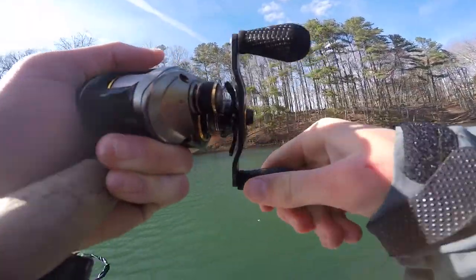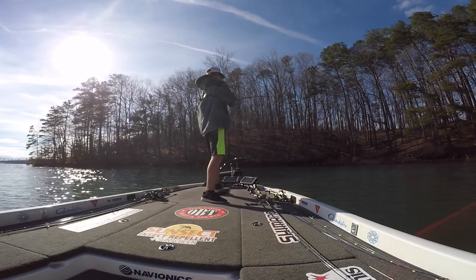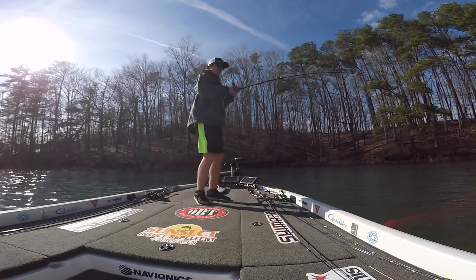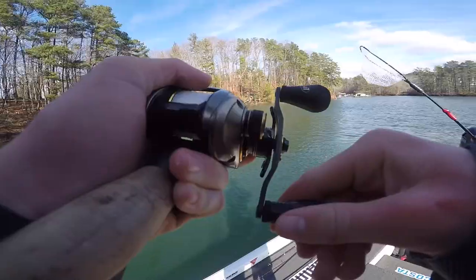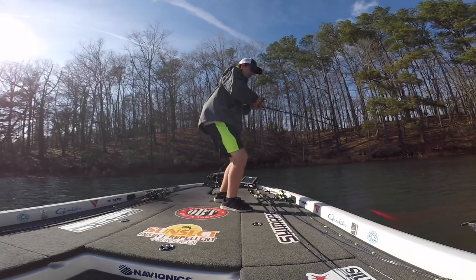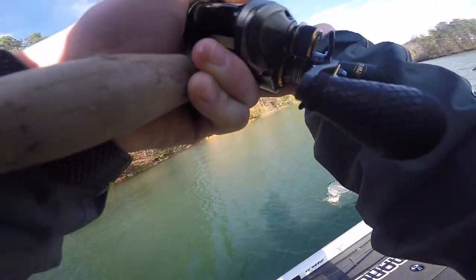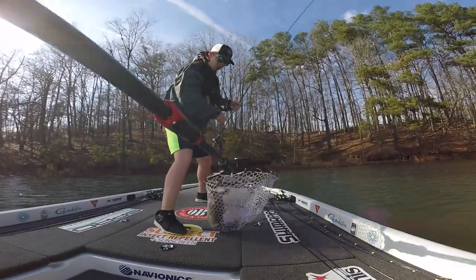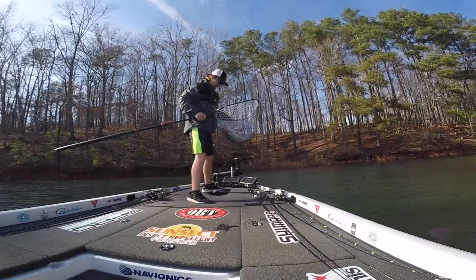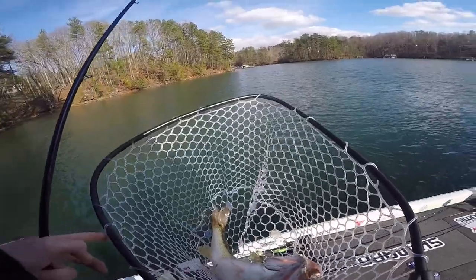I know it was a big fish — he got me hung up in something. There he comes, he's running at me, there he comes, he's coming, there he is — yes! Giant guys!